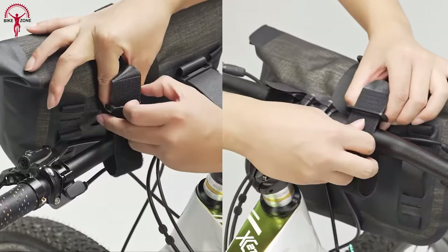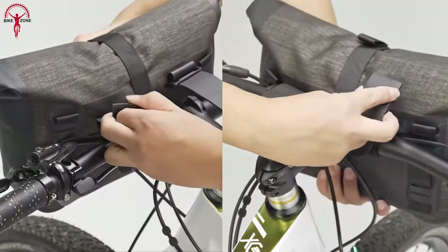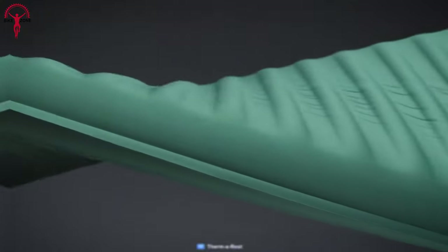When it comes to installation, the quick-release straps make it a breeze to attach the bags to your handlebar or use them as a waist bag.